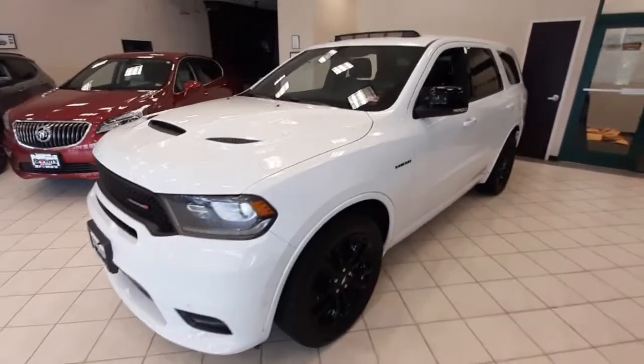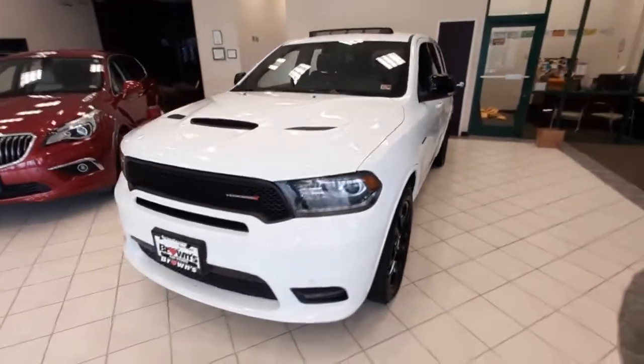Hello, my name is Amanda from Browns Volkswagen and this is the 2020 Dodge Durango RT.